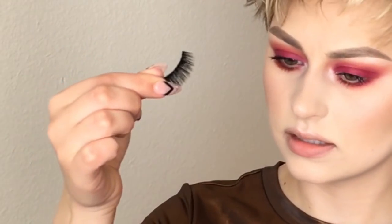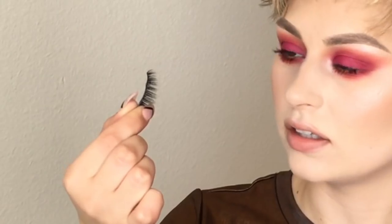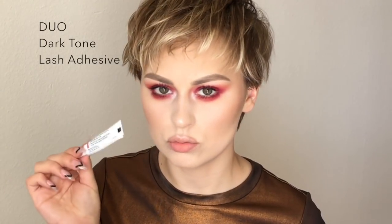So I curled my lashes and applied a coat of mascara. Now I'm going to go in with the Royal Eye Candy lashes in the style Anastasia. They look like this — can you see that? They're super fluffy and amazing. They're one of my favorite lashes ever. I actually have a coupon code to get these for 10% off — I'll put it in this general direction. So I'm going to apply those with tweezers and I'm going to use the Duo dark tone glue. If you do this and you don't have any eyeliner on, be very, very careful. Lashes are on.